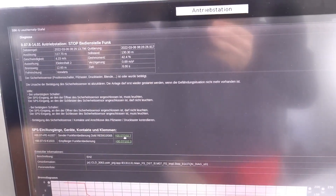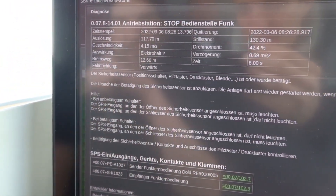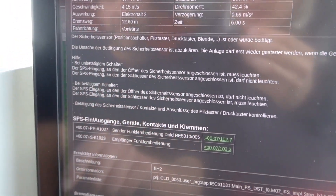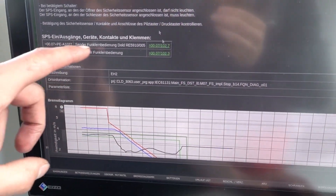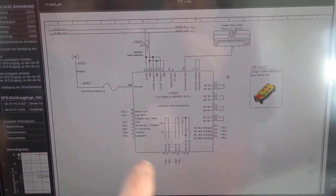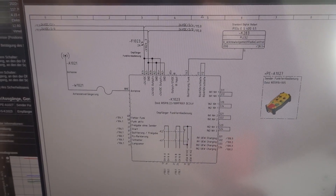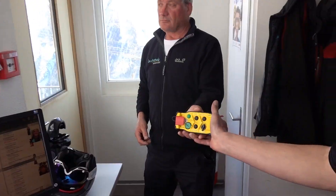The system also contains an extensive automatic error log that provides a detailed description of the nature of the error. It even links to the datasheet of the affected components. In this case, it's a signal loss from the radio controller. This controller allows the operator to be outside of the control room and still access the essential controls for operating the ropeway.